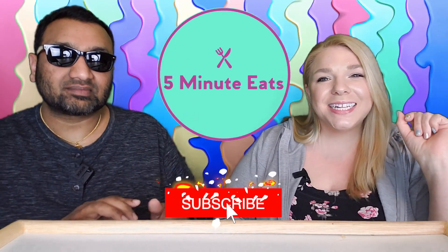Hey everyone, welcome back to 5 Minute Eats. We've got another interesting beverage review for you today.